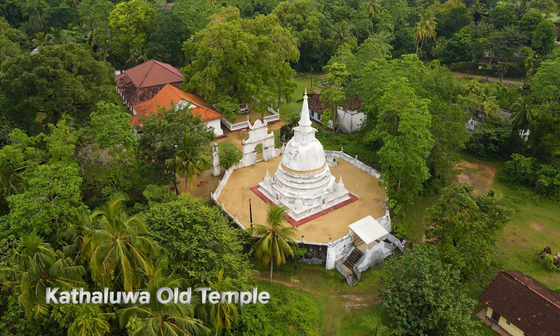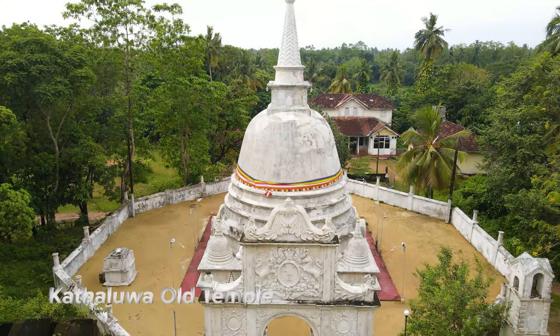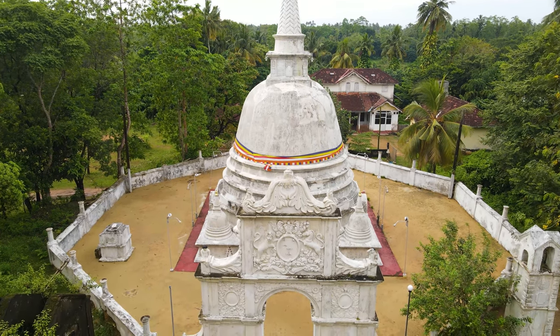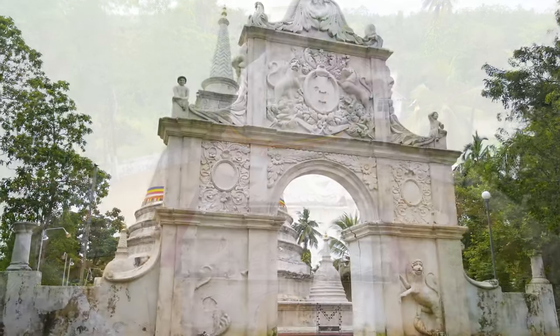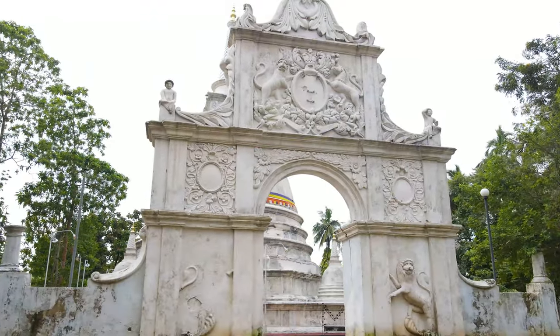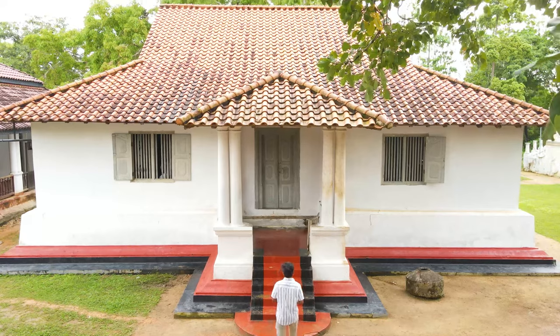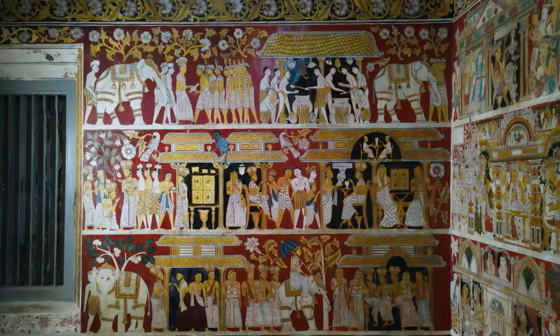Kattalua village is a scenic spot located between Koggala and Ahangama in the Galle district. Here, the Kattalua Purvarama temple is well known for its murals. The walls of this temple were painted and the work completed in about the year 1880. These murals are described as belonging to the period 1884 to 1886.